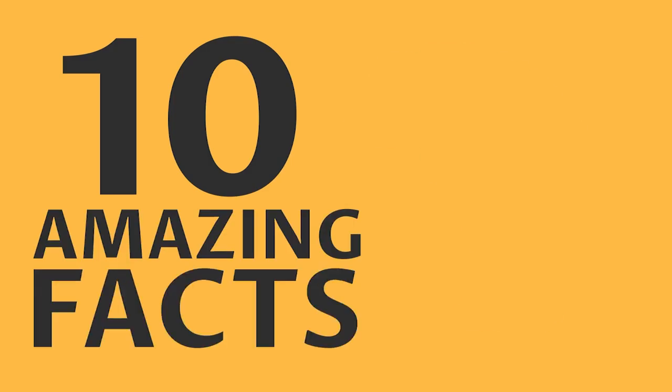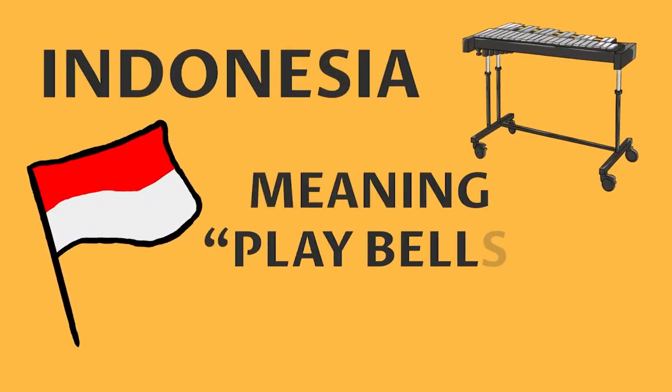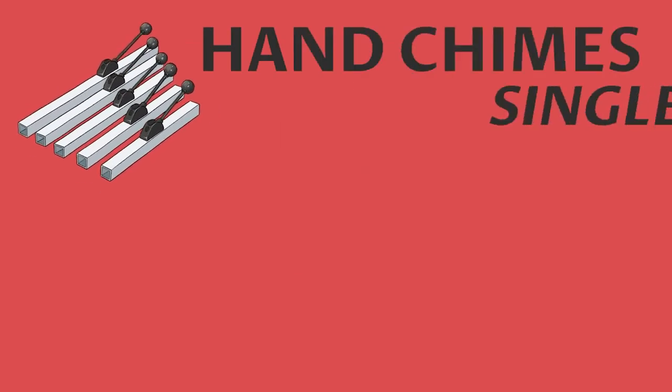Here are 10 amazing facts about playing percussion. Number one: finding its origin in Indonesia, the glockenspiel — meaning 'play bells' in German — was brought to Europe in the mid 17th century.